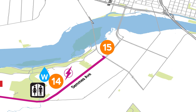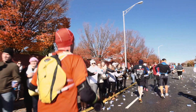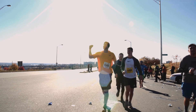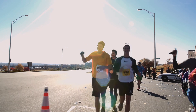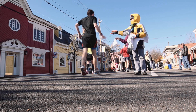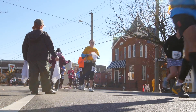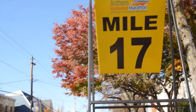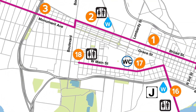At mile 15, you'll turn north and make your second river crossing, this time on the Lee Bridge. As you re-enter the downtown area, don't forget to grab pretzels or gummy bears to keep you going from the first of our two junk food stops at mile 16. You'll then take a left on Main Street and head into the city's fan district. West Main Street is home to many popular bars and restaurants, which sport colorful exteriors and supportive crowds on race day.